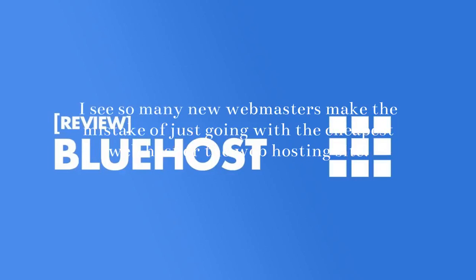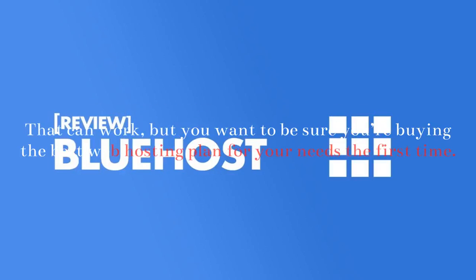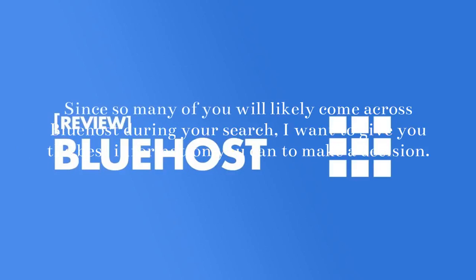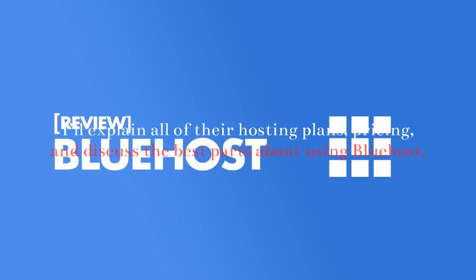I see so many new webmasters make the mistake of just going with the cheapest web hosting site. That can work, but you want to be sure you're buying the best web hosting plan for your needs the first time. Switching web hosts is a pain. Since so many of you will likely come across Bluehost during your search, I want to give you the best information you can to make a decision.